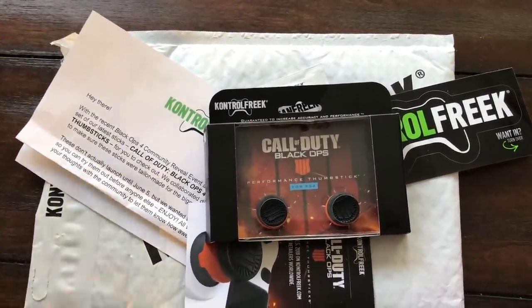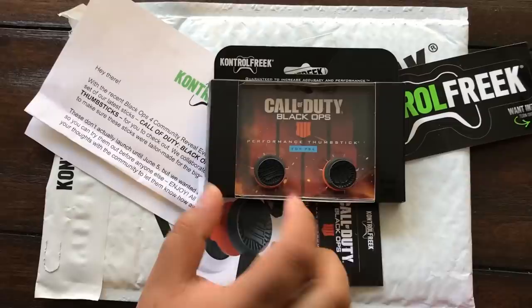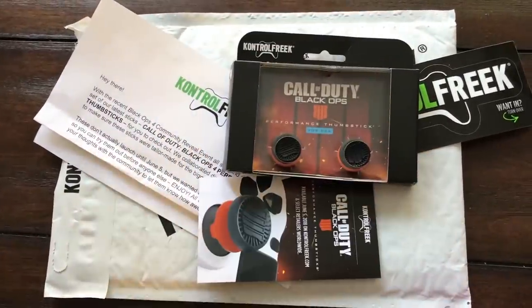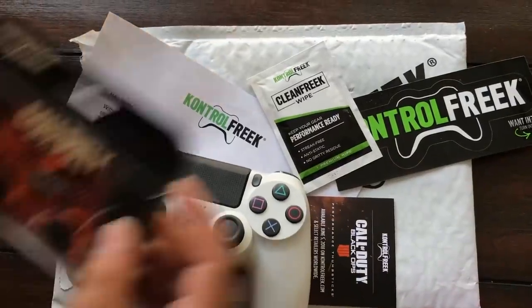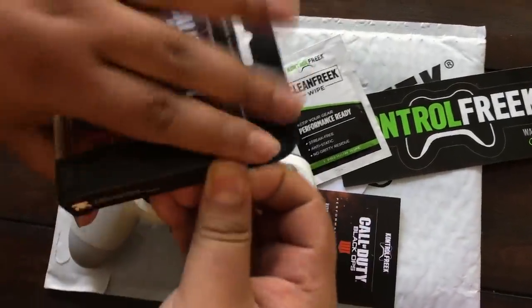But now we have the Black Ops 4, baby! We're gonna put it on this controller and see what it actually feels like as we continue this unboxing. So we're gonna open it right here.